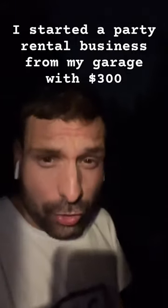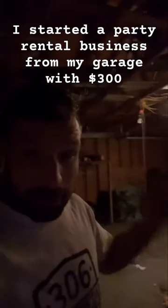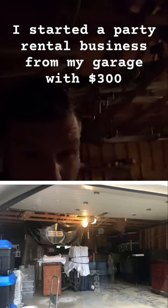In my backyard here, I'm going to show you my garage. You see this garage here? This garage used to be my party rental business. Take a look at this photo right here.